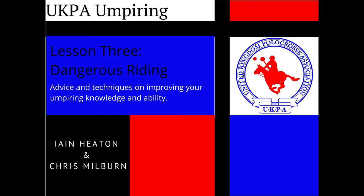Hello and welcome to lesson three of the UK Para Association umpiring videos. Today we're going to look at dangerous riding, and some sandwiching and wedging to go with it.